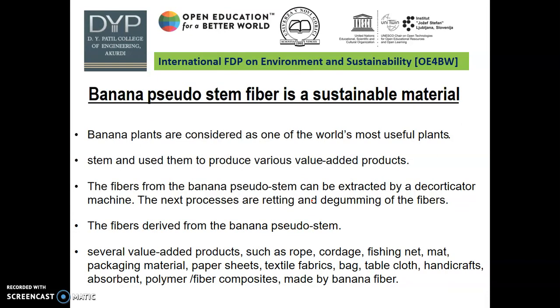Banana pseudo-stem fiber is a sustainable material because banana plants are considered one of the world's most useful plants — we use the stem to produce various value-added products. The fiber from the banana pseudo-stem can be extracted by a decortication machine. The next processes are retting and degumming of the fiber. Fibers derived from the banana pseudo-stem yield several value-added products such as rope, cordage, fishing net, mat, packaging material, paper sheet, textile fiber, bag, table cloth, handicraft, absorbent, polymer, and fiber composites.